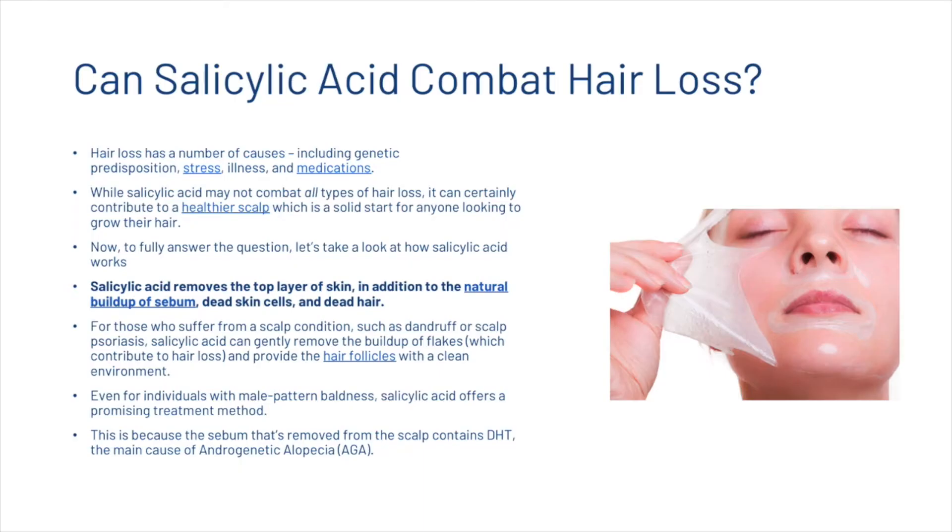Can salicylic acid combat hair loss? Hair loss has a number of causes, including genetic predisposition, stress, illness and medications. While salicylic acid may not combat all types of hair loss, it can certainly contribute to a healthier scalp, which is a solid start for anyone looking to grow their hair.